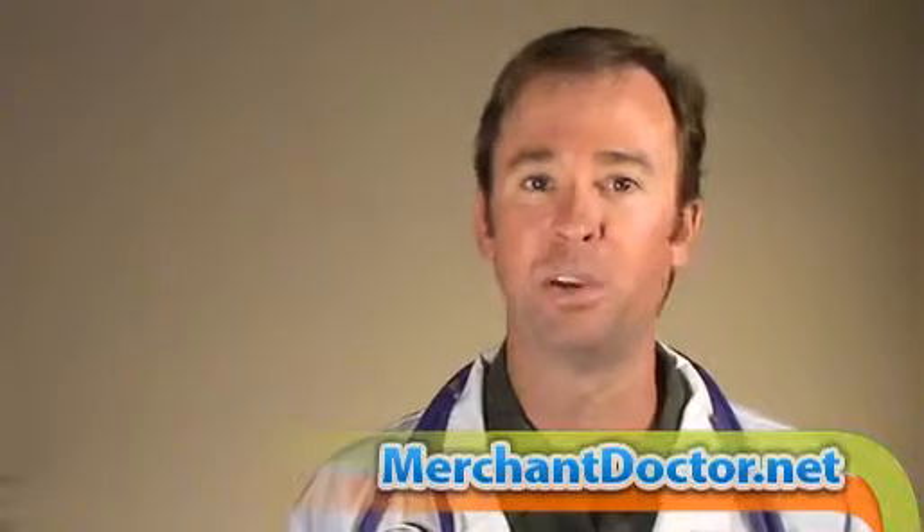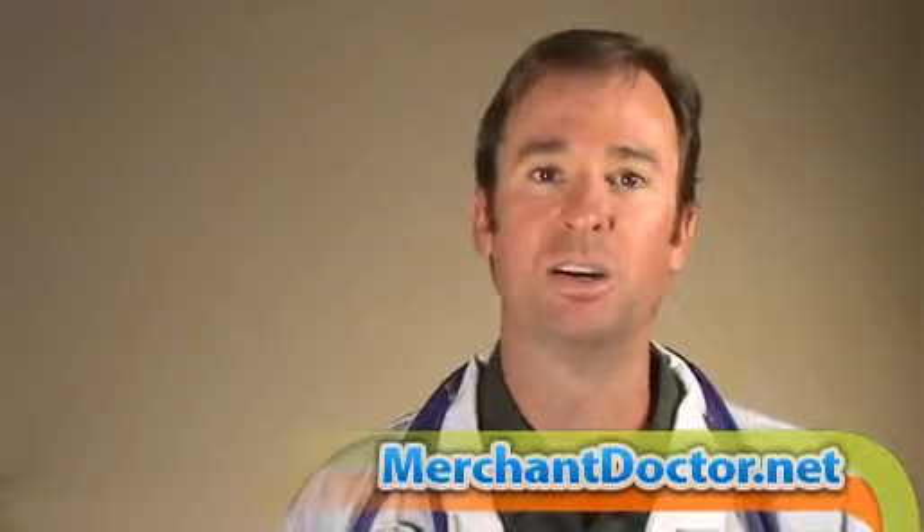This has been Rhett Bayless with your MerchantDoctor.net processing point. We look forward to seeing you next time. In the meantime, jump on over to Facebook, Twitter, Google+, or LinkedIn and check out The Merchant Doctor. Make sure you leave your comments, questions, or rants and raves below, and I'll get back to you as soon as possible.